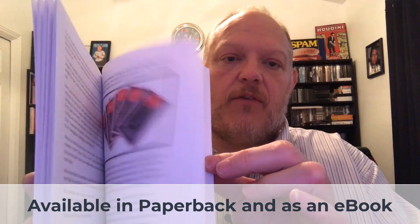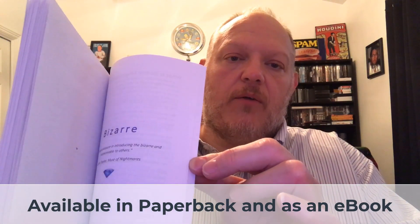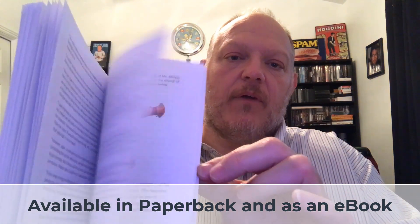You can get a good sense of the content here — lots of different things, lots of color photographs, and all the QR codes. Anyway, I think that gives you a good sense of what you're getting when you buy this book. Thanks again for watching and thanks for your interest in Stone Cold Magic.